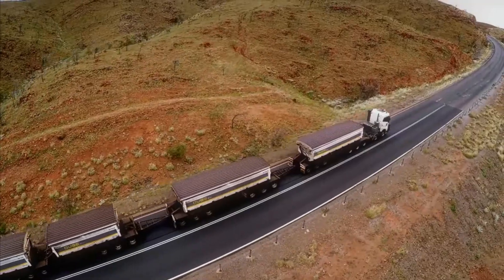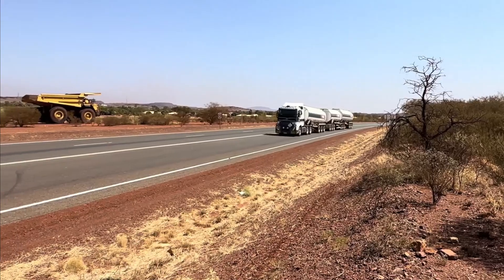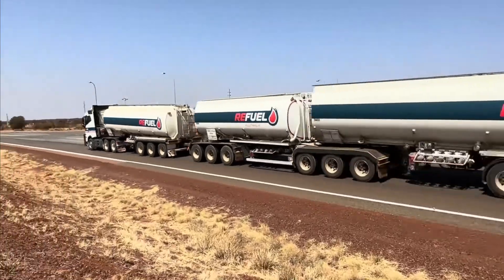Drivers say sitting behind the wheel feels less like driving and more like steering an entire town down the highway. Out here, the road isn't just transport — it's survival. And road trains are the only lifeline.